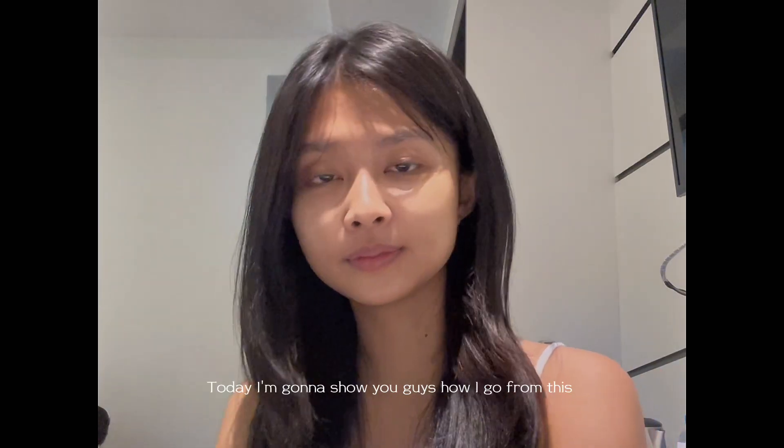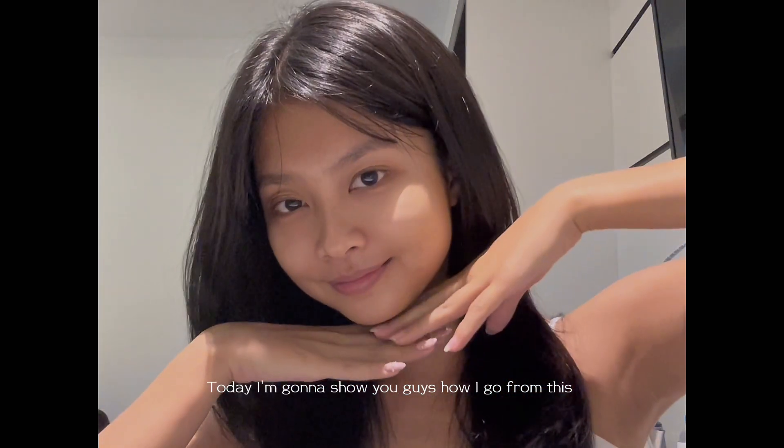Hello guys, welcome to my channel! Today I'm gonna show you guys how I go from this to this. Let's get into it.